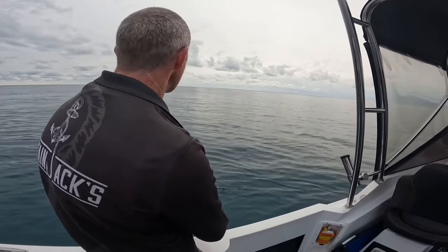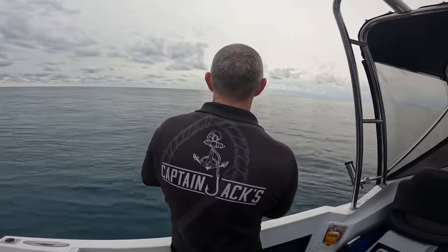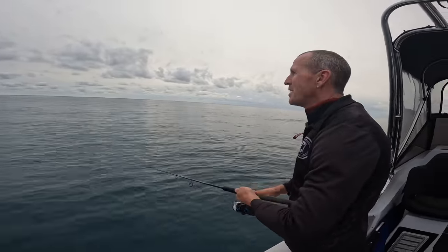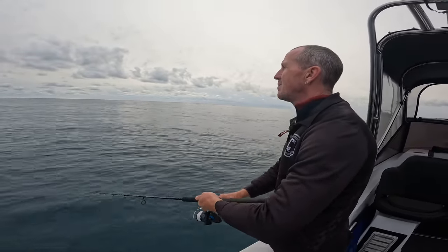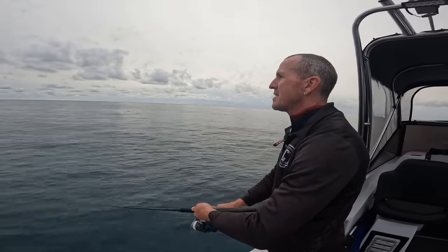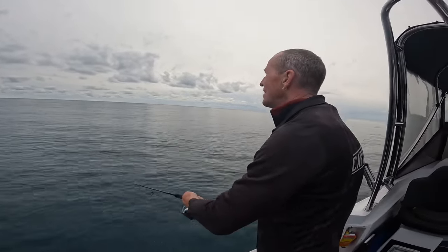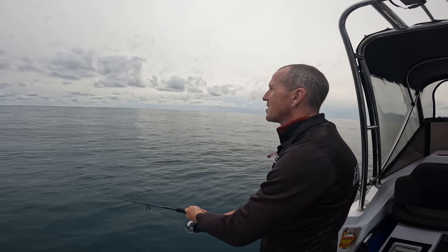We're off the back here, we're in 17 metres. Wow, that's a lot of bait! Bait like this at this time of year — it was exactly the same last year. Around May, beginning of June, all the bait starts to come and push in onto the back of the reefs. Last year we were getting a few tuna and all sorts of stuff showing up in the barely trial.